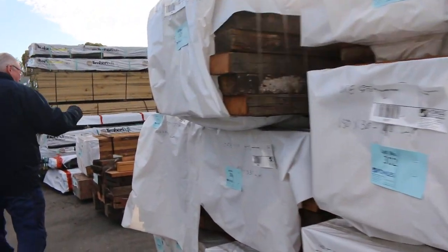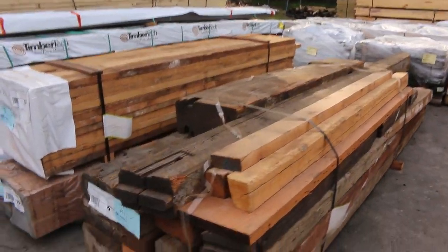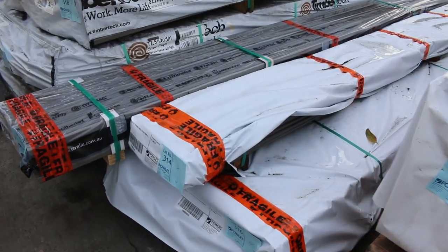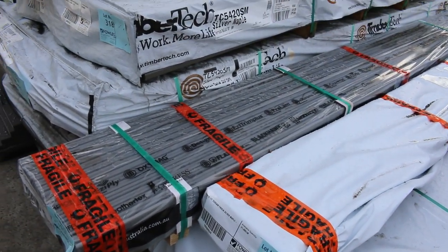Then you've got all this Oregon along here — a whole heap of stock. As you can see there's about four semi-loads of the stuff sitting here. Got all these packs here. There's some fascia and also the composite decking — so composite fascia and decking there.